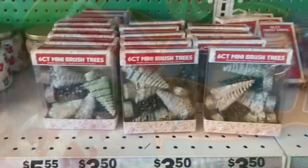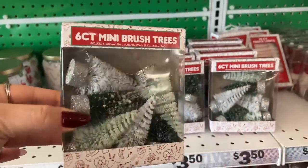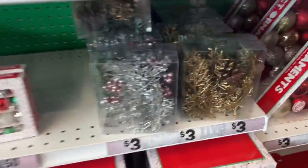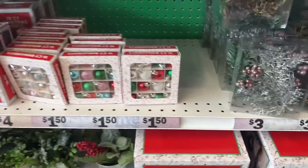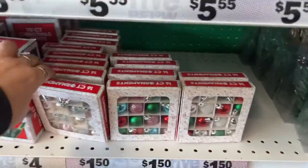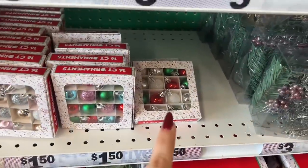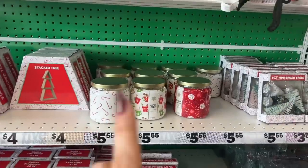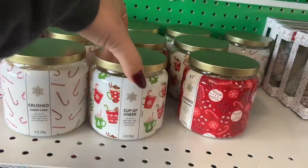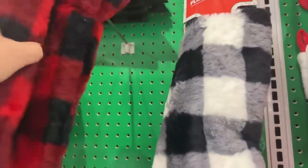These six-count mini trees are new — we did not see these last time. You get six count for $3.50, which is not bad. They also have 16-count for $1.50 — so pretty! Then $5.55 for the candles — they have candy cane, cup of cheer, and cinnamon. They also brought out the plaid tree skirts which are really nice.